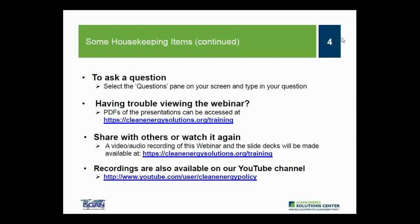We encourage anyone from the audience to ask questions at any point throughout the webinar. Just type your question into the question pane and they will be submitted to me to present to panelists during the Q&A session following the presentations. If anyone has difficulty viewing materials through the webinar portal, PDF copies are available at cleanenergysolutions.org/training. An audio recording will be posted to that site within about a week, and the webinar will also be posted to the Solutions Center YouTube channel.